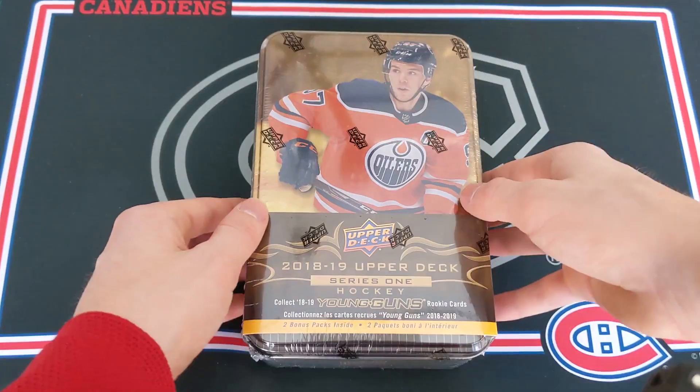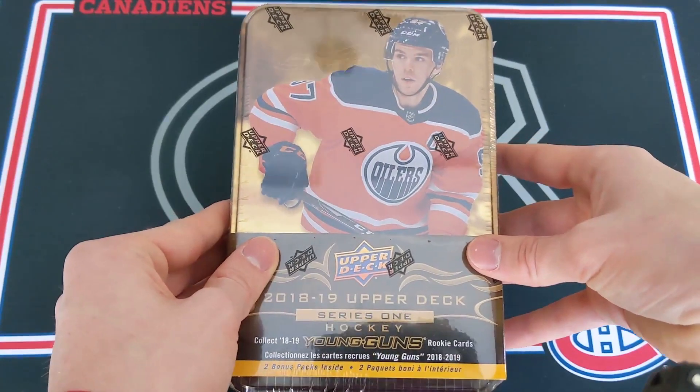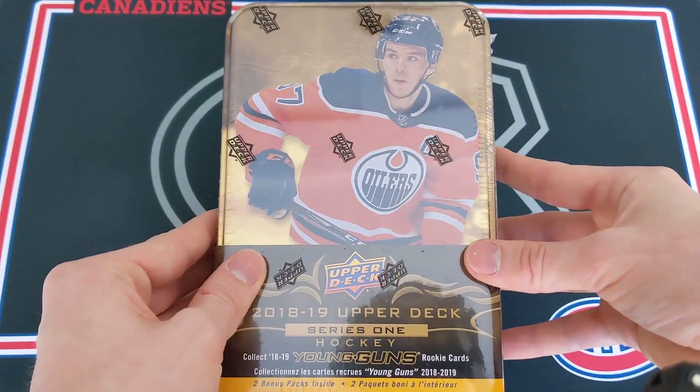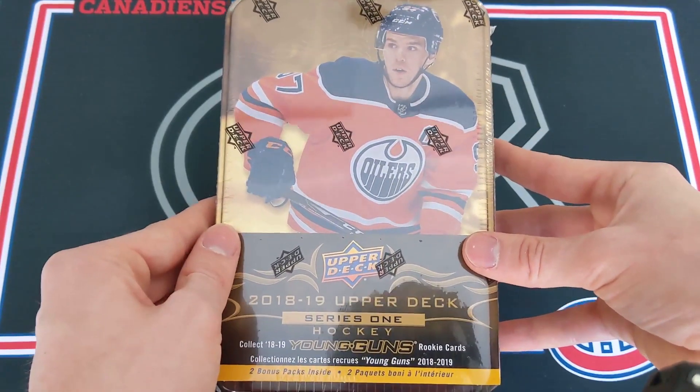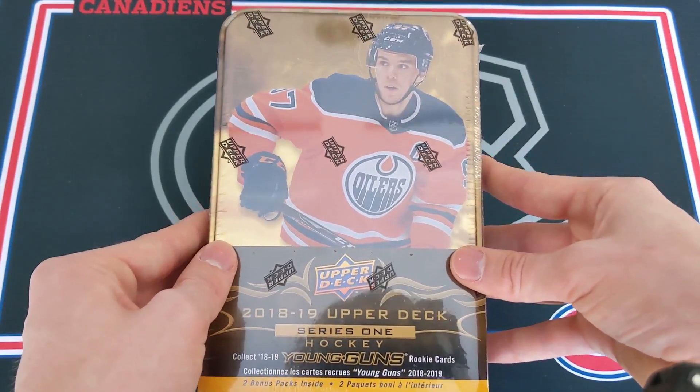Hello, my name is the Habs Guy and today I'm going to be opening up a retail tin of 2018-2019 Upper Deck Series 1, hunting down Jesperi Kotkaniemi.